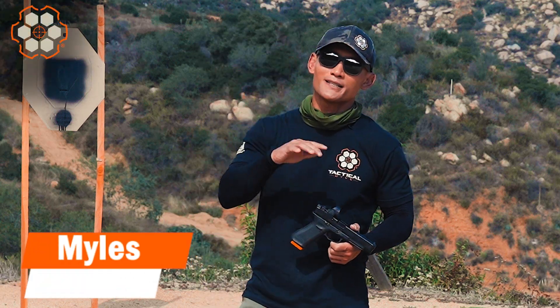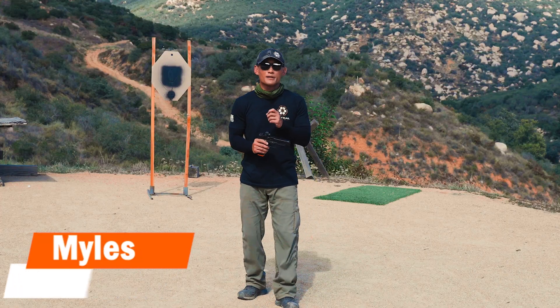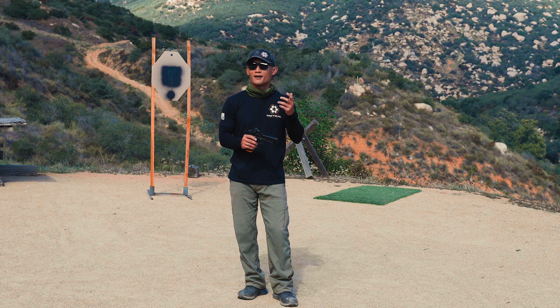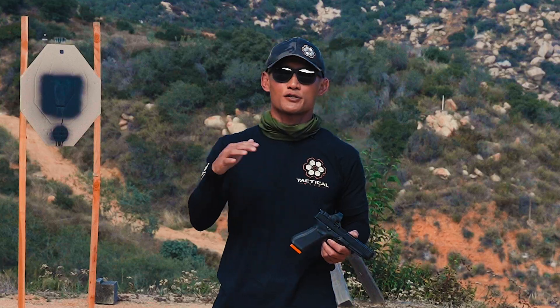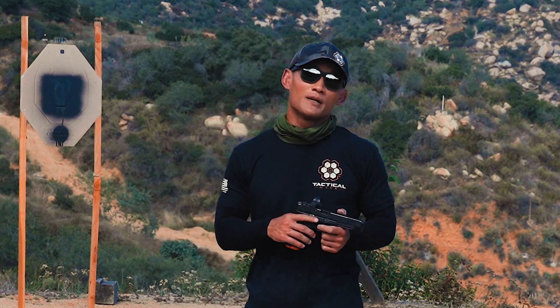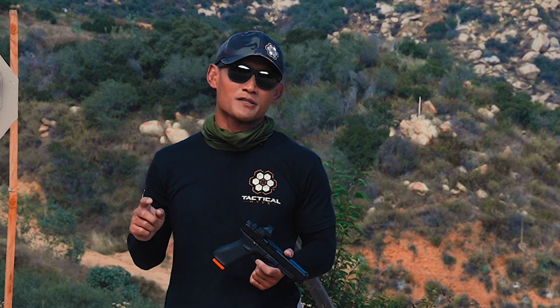Hey, Miles here at Tactical Hive and we are going to continue talking about how to shoot faster with a pistol. This is now the fourth installment. It's been a few weeks because I was down with a bad cold and cough. I had a lot of travel for Tactical Hive, doing some classes and things like that, but now I'm back and we're going to continue.